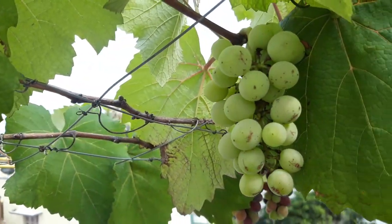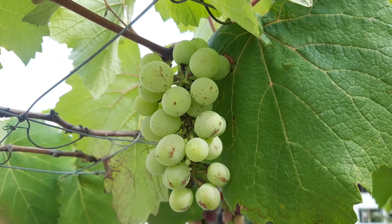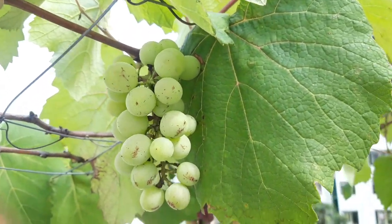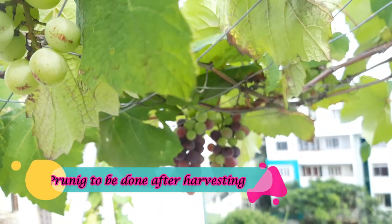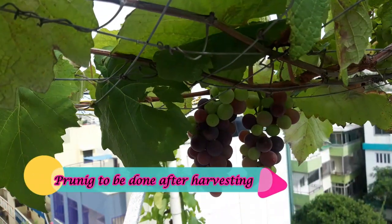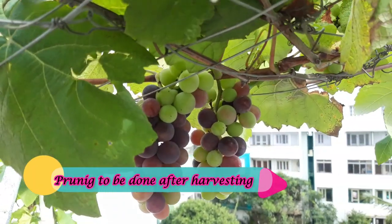Once we harvest the fruit, we prune the plant. At that time you can notice the leaves start falling. After pruning, new branches will start developing and will sprout again.